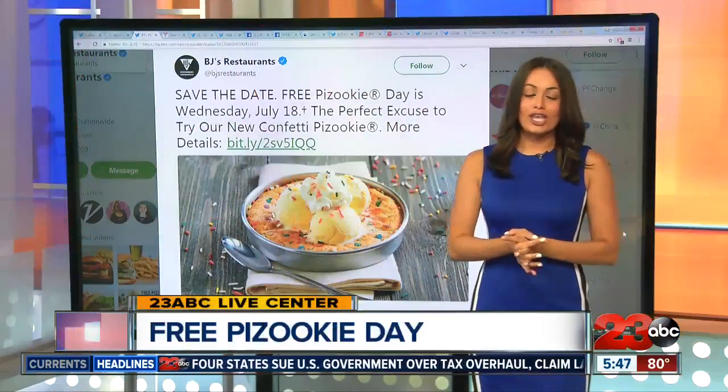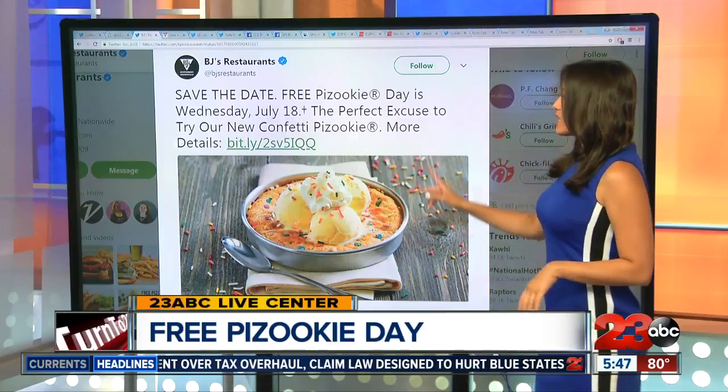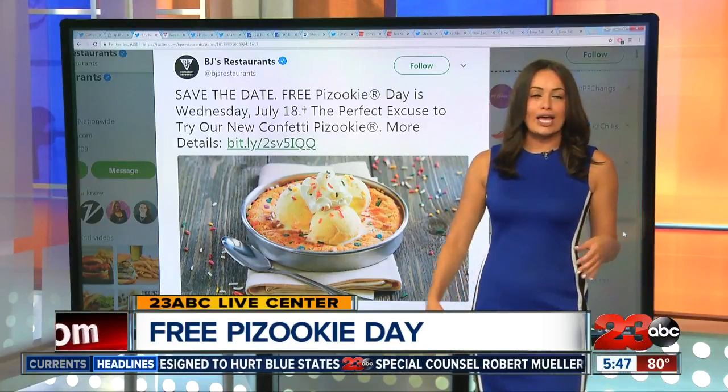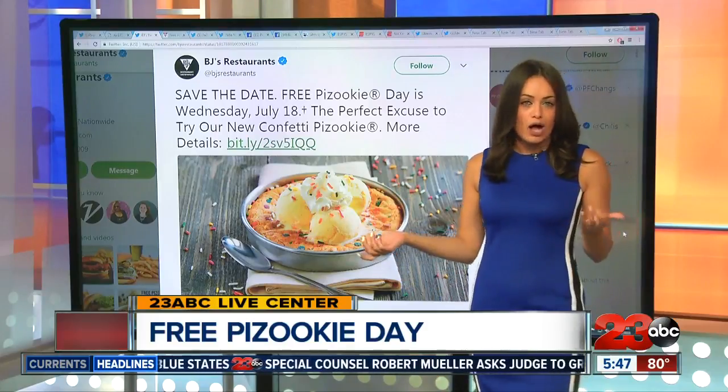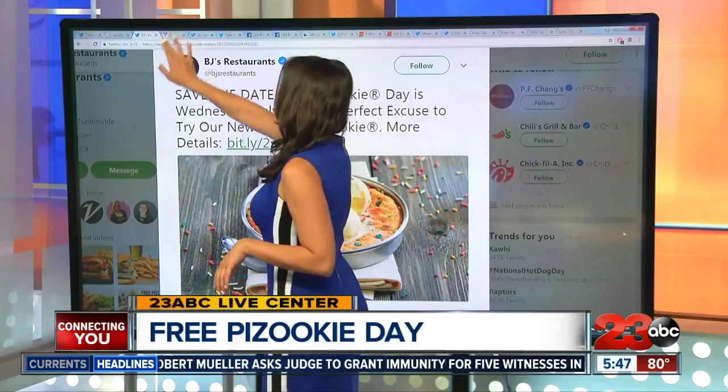And another food news this morning. You can get a free Pizookie today at BJ's. Posting on their Twitter page saying that today is the perfect excuse to try their new Pizookie while you're getting your free one. So they have a new confetti Pizookie out today that you could take part in.